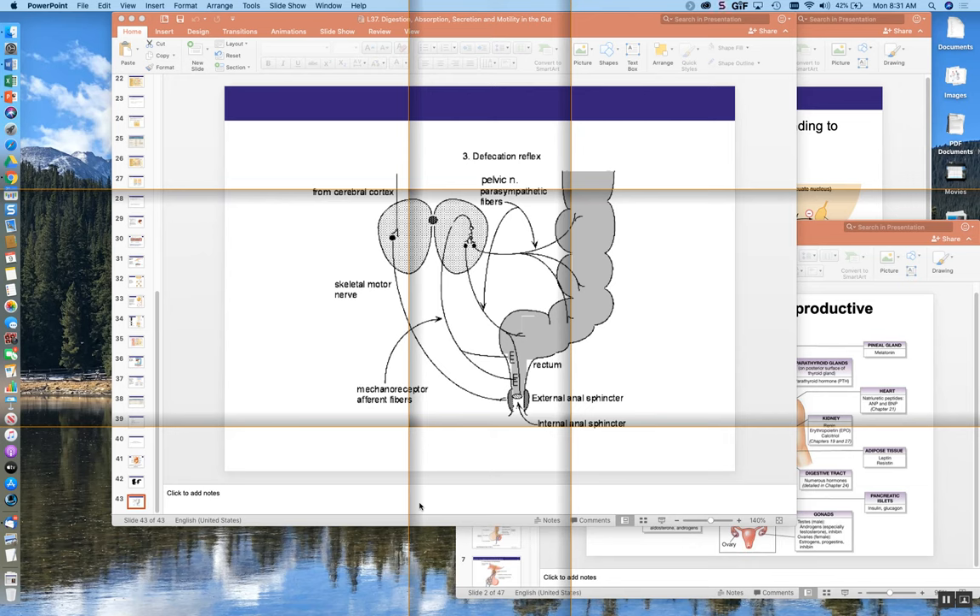We are recording at this moment. What we're going to do is finish up with GI physiology today and start endocrinology. What I've given you right now — Meghna just passed this out — this is your final case study.